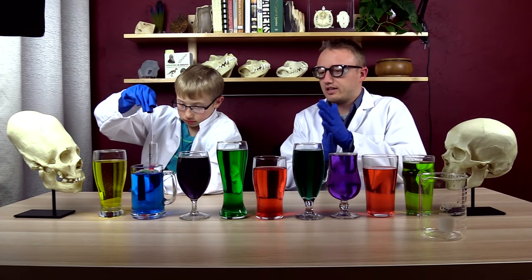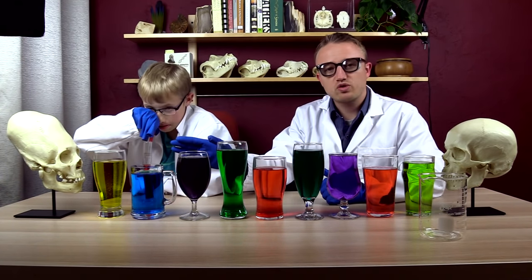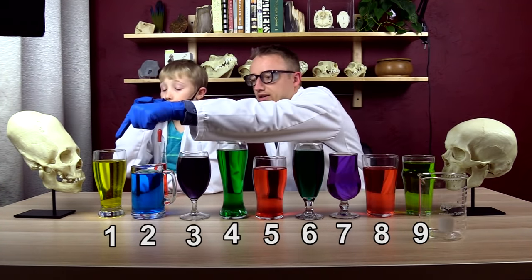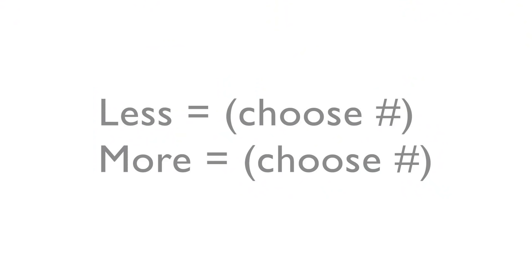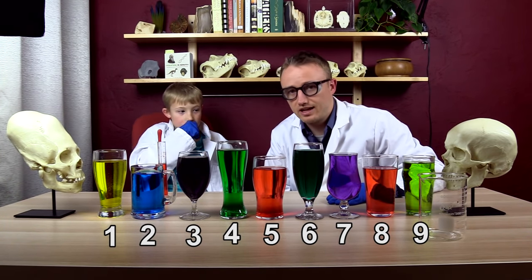Ladies and gentlemen, here is the experiment. I want you to guess which one of these is fuller and which one is less full. This is number one, two, three, four, five, six, seven, eight, nine. In the YouTube comments, write 'less equals' and then choose your number, and then write 'more equals' and then choose your number. Which one is more full? Which one is less full?